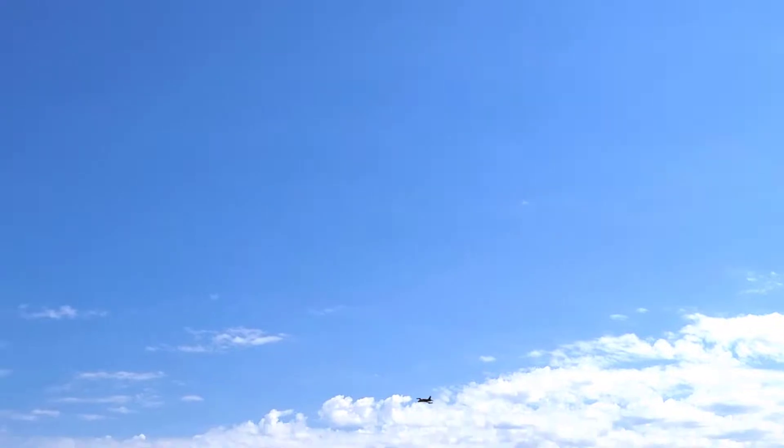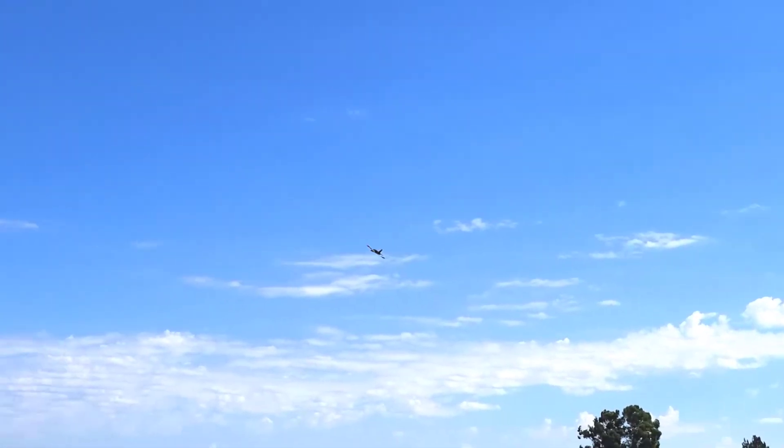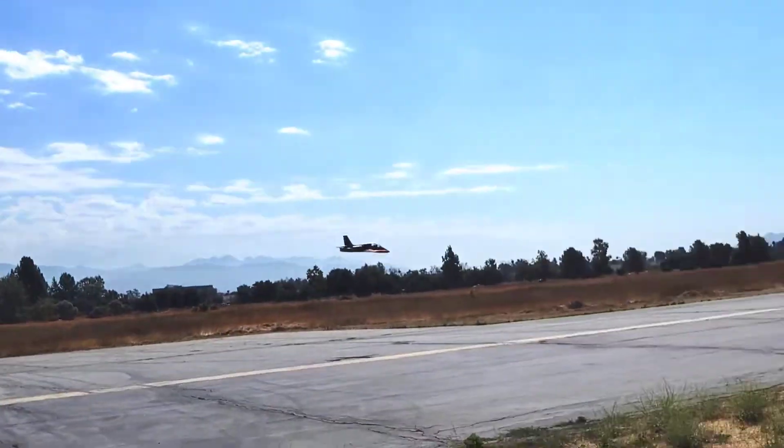This guy flying inverted! Nice. It is a big old T-33 now, yeah. That sounds so good.